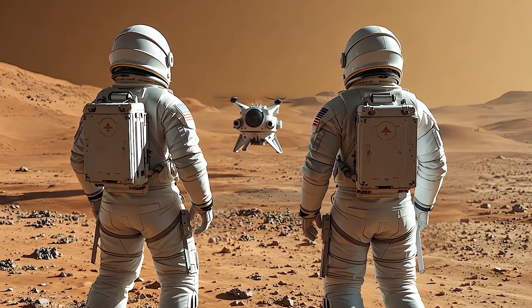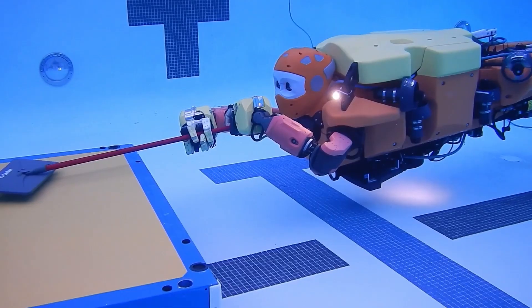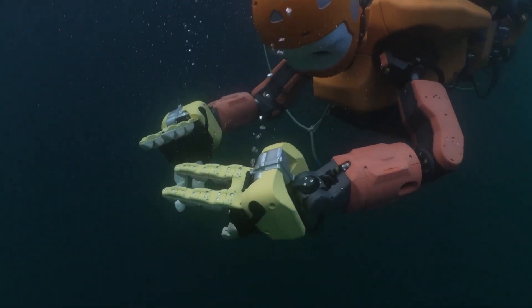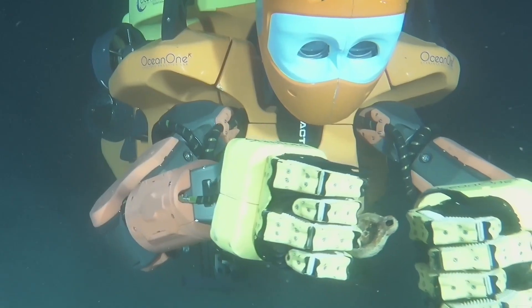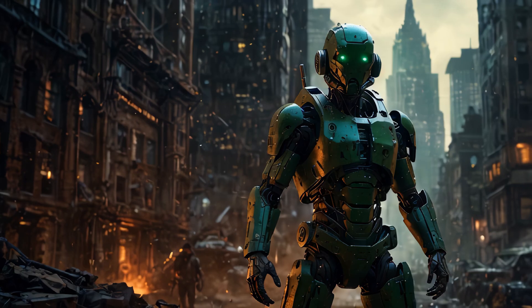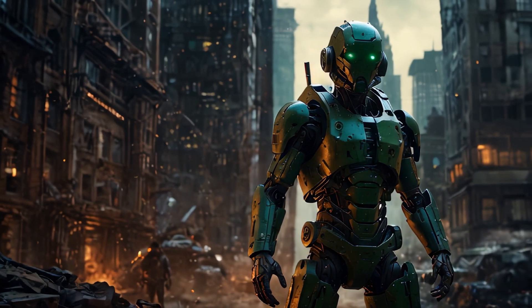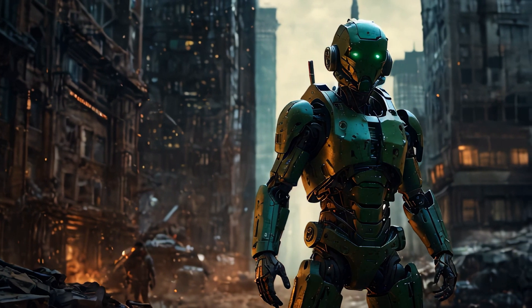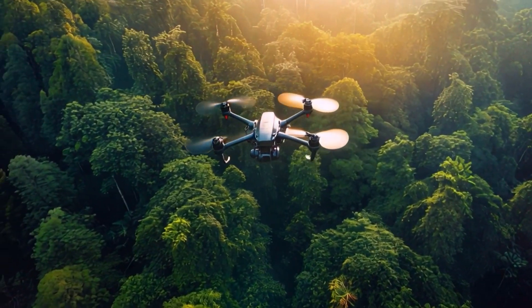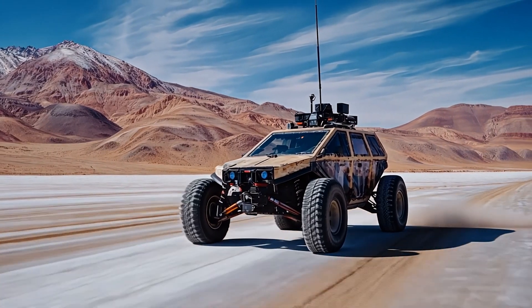Then we've got exploration robots, designed for exploring places that are too dangerous or remote for humans — like the Mars rovers Curiosity and Perseverance, or underwater robots used for exploring the deep sea. These robots are equipped with sensors and tools to navigate harsh environments. Moving on, military robots are designed to assist with high-risk military operations, from surveillance drones to bomb disposal robots, helping protect lives by reducing human exposure to danger.